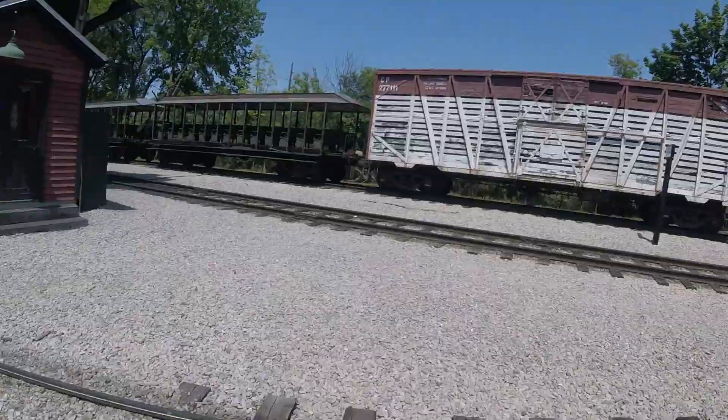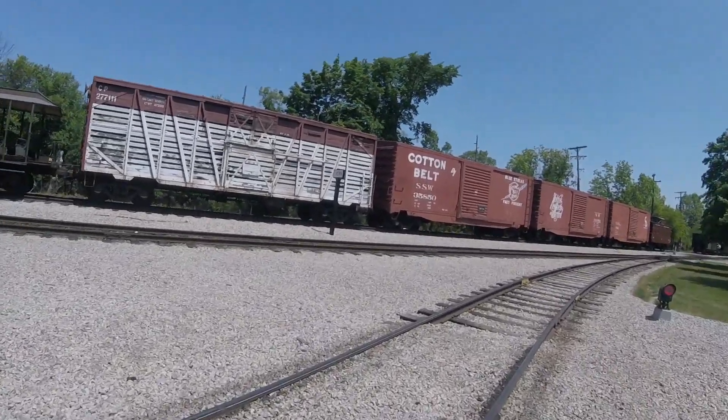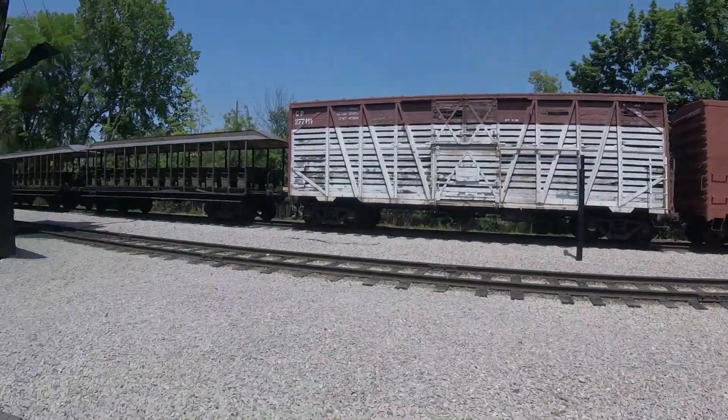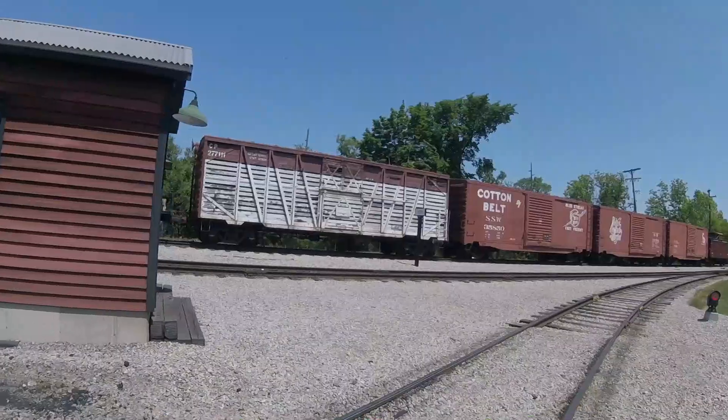This car was originally a double-deck stock car. In the 1960s, the railroad rebuilt the car. For many years, this car once hauled animals from farms to whatever destination in the past on the Canadian Pacific Railroad.